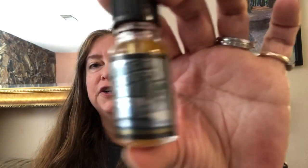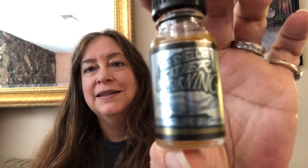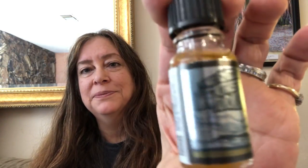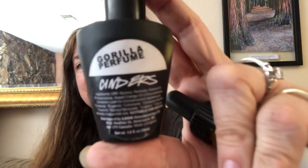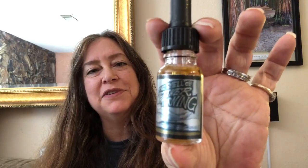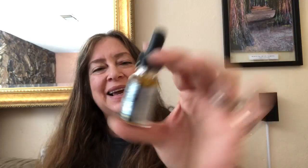So today I'm going to start with 'The Smell of Weather Turning.' I'll also be doing 'Ladyboy,' 'Cinders,' and 'Lily Savant,' because those four got the most requests. Today I'm starting with The Smell of Weather Turning, which is from Lush for Men on Instagram. Let me start by reading the ingredients.